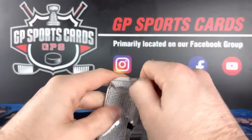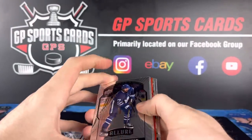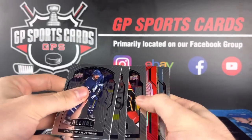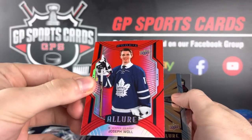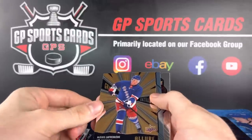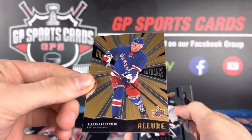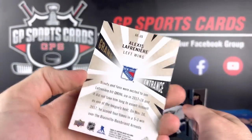DiPietro rookie on the back there and we still got our autograph. Already very pleased with this box. It's not our autograph — Joseph Wall, rookie red, no double Lafreniere action but we will take it. Grand Entrance Lafreniere number two — beautiful. Double dipping in the Lafrenieres.